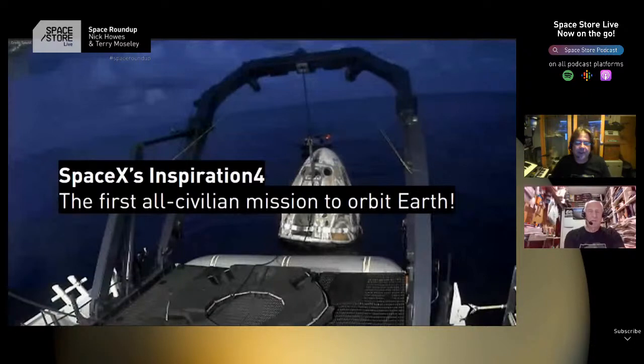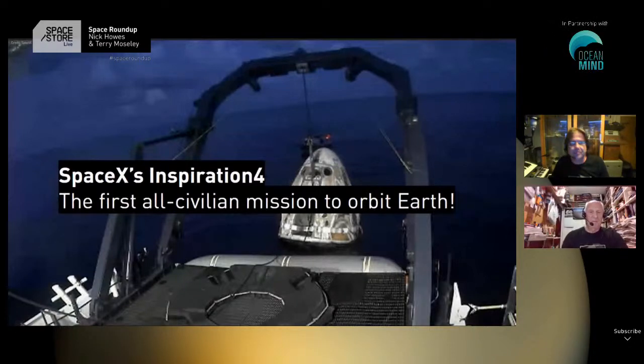Our next story is Inspiration Four - the first civilian crew to orbit the Earth. Shift4Payments CEO Jared Isaacman basically funded the whole mission. It was interesting today listening to the UN Secretary General talking about billionaires in space, saying it's disgusting when millions are starving. But this wasn't just a space jolly - the whole aim was not only to inspire people but also to raise vast amounts of money for childhood cancer research at St. Jude's hospital in America, aiming for about $200 million.